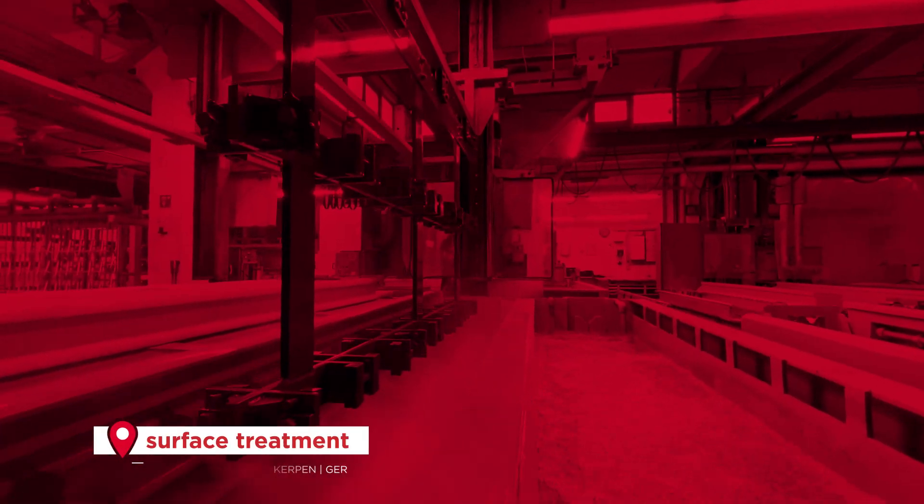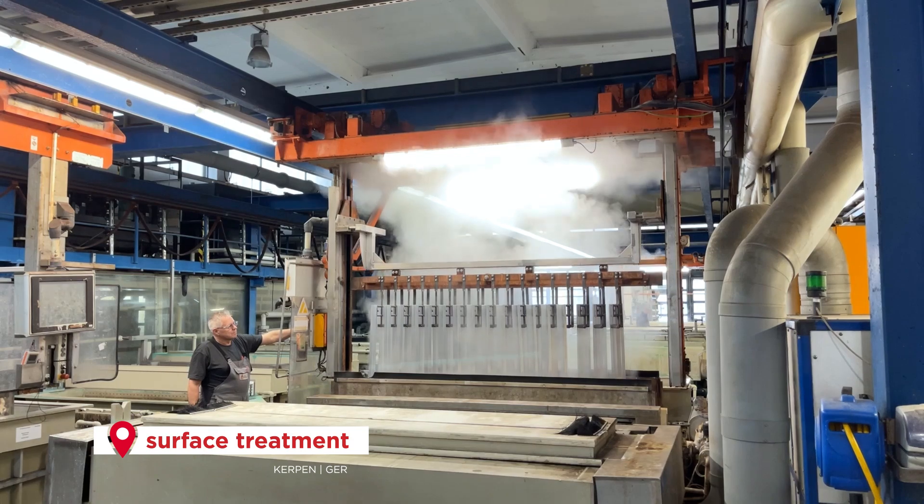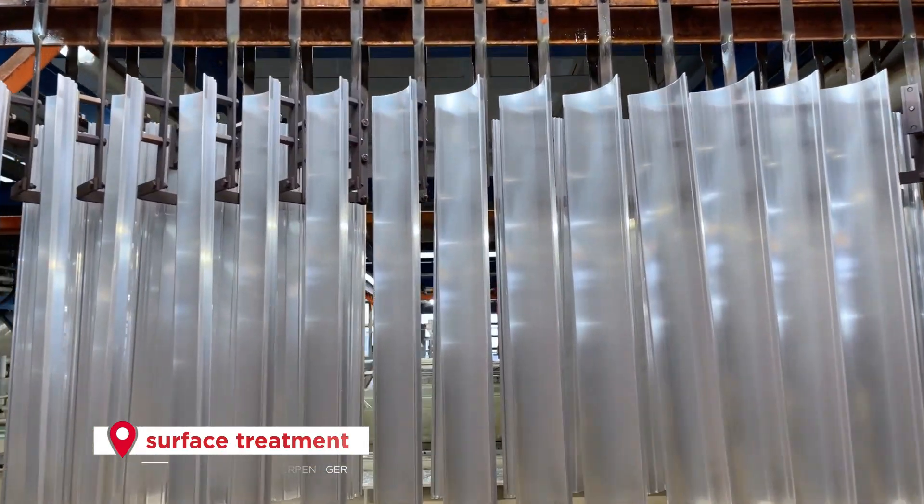Surface Treatment. We use surface treatment processes to modify the surface of a material to improve its functionality, durability and appearance.